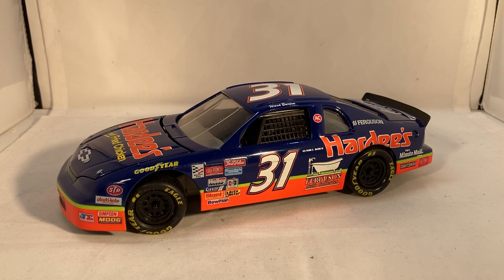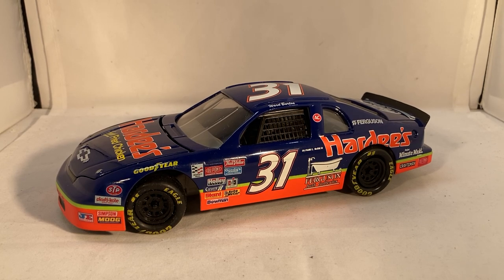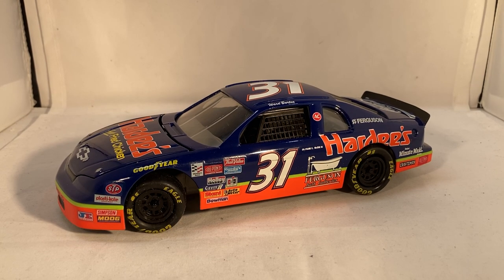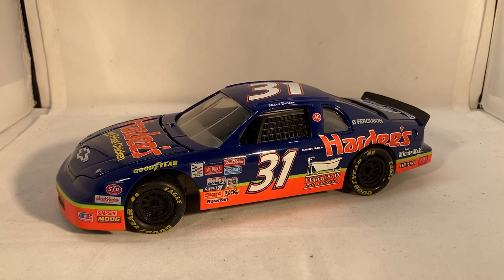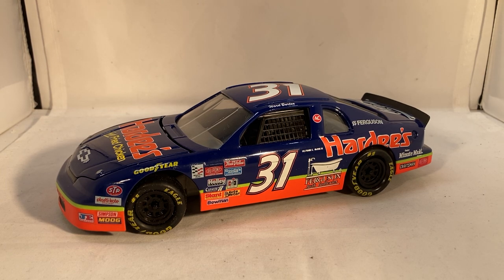Hardy's should really come back for a race, maybe for a Darlington throwback race. Obviously if they came back they'd run that Cal Yarborough 28 car, but Hardy's should really look at just coming back for one throwback race — that could be fun. I'm sure people still eat at Hardy's. I don't have any Hardy's up here in New York, but when I went down to North Carolina a few years ago I did find one and made sure to go to it, and they're pretty good.